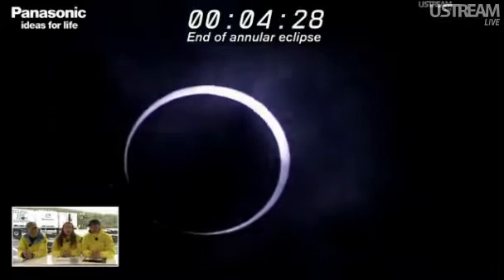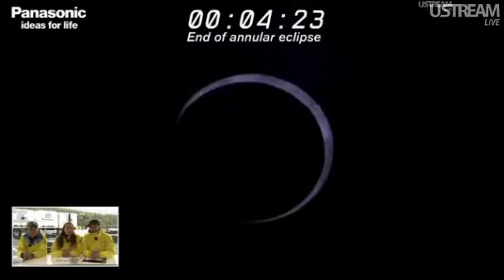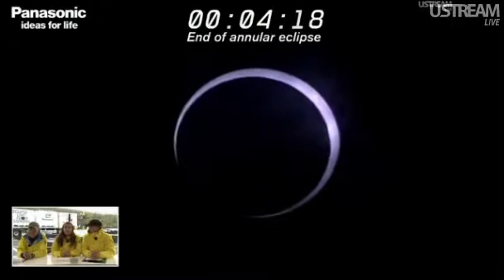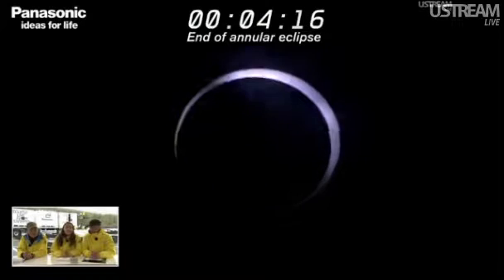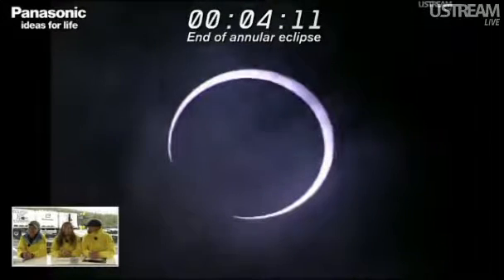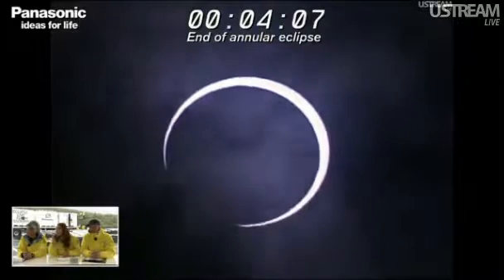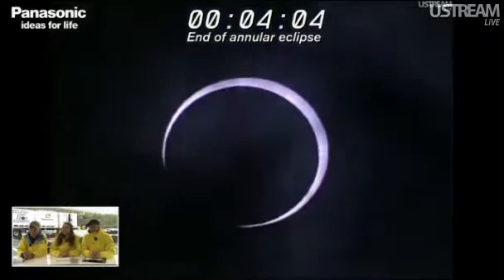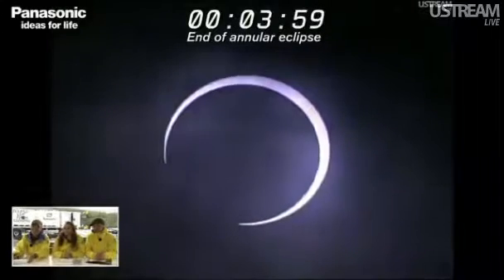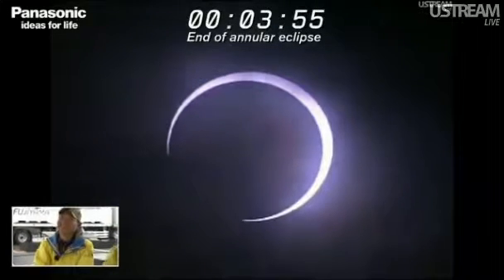If you look at Wakayama, you can see that the maximum phase has ended. Unfortunately at Mount Fuji they were not able to see the eclipse, which is quite unfortunate. But we still have this amazing footage from Wakayama, so we are very lucky for that. Look at how clear it is — it's so beautiful.